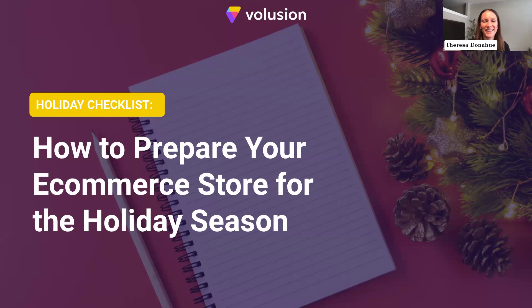Hi there, thanks for joining us today. My name is Theresa Donahue, I'm the brand engagement marketing manager here at Volusion. I'm super excited to have our marketing partners from Marketing 360 with us today — they're going to share tips and tricks for preparing your e-commerce store for the holiday season. If you have any questions throughout the webinar, please submit them in the chat section below. We will answer questions live at the end, and we'll also follow up with a recording link in tomorrow's email.